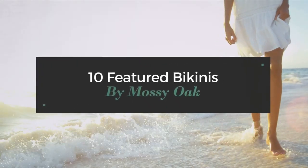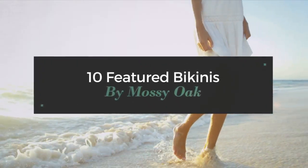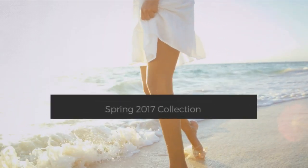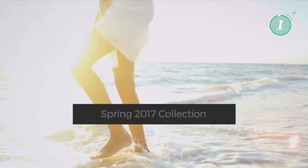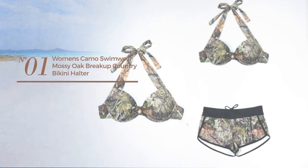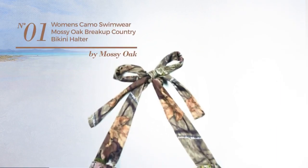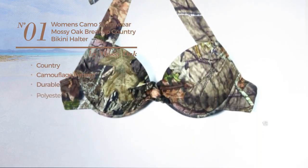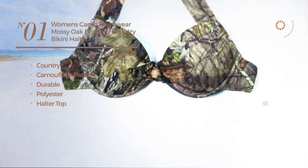10 Featured Bikinis by Mossy Oak Spring 2017 collection. At any time, click the circle to get details about your favorite bikini. Number one features a country camouflage pattern, made of durable polyester, with a halter top, available in two other colors.